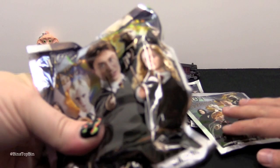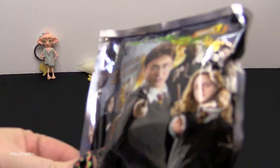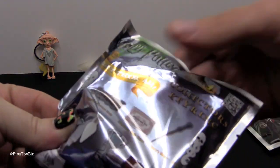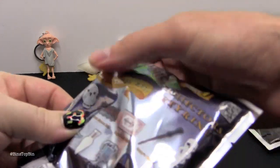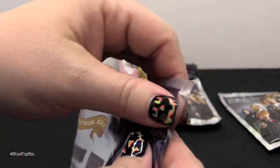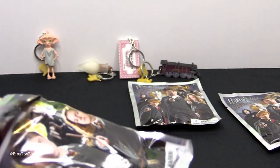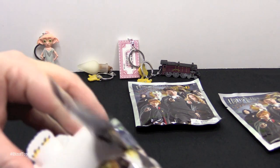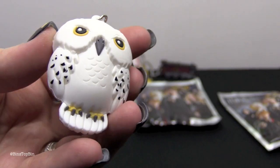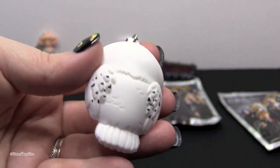This one is kind of bigger too. I think it's the owl — I think it's Hedwig. And it is! That was right. It's very simple but it's nice detail on it.